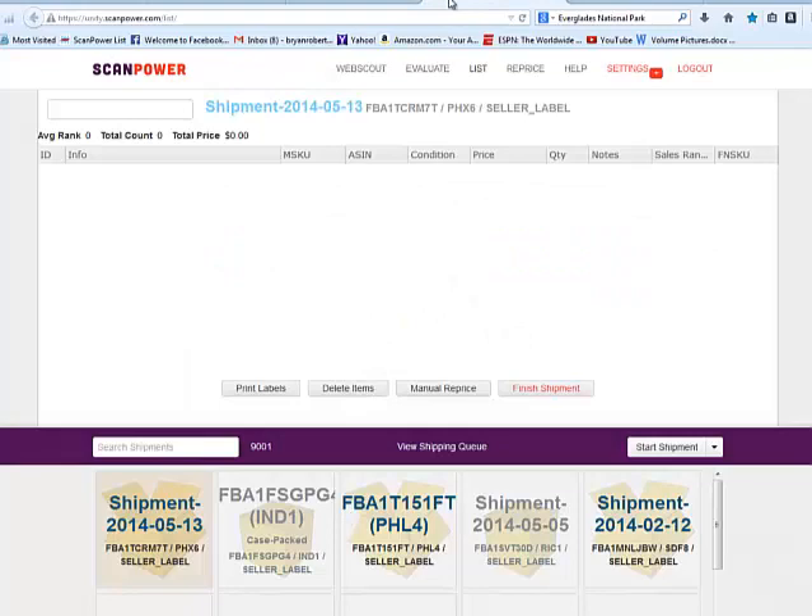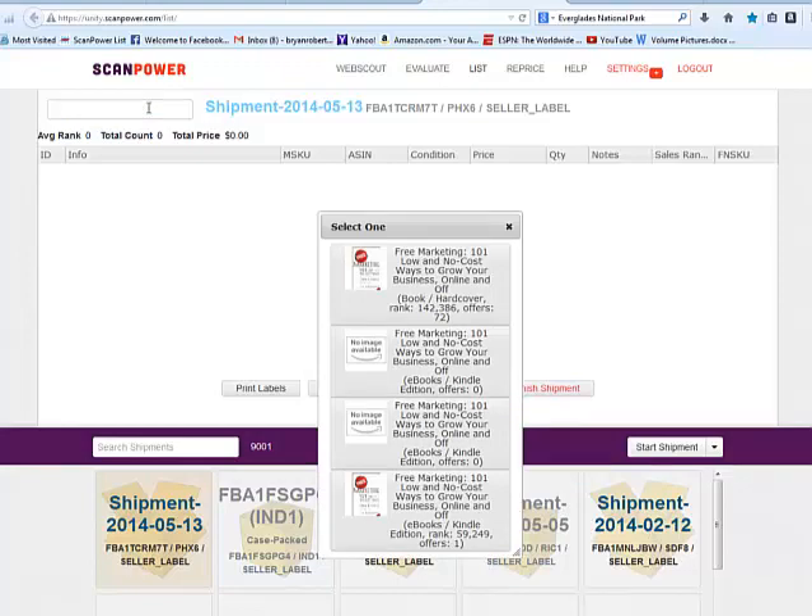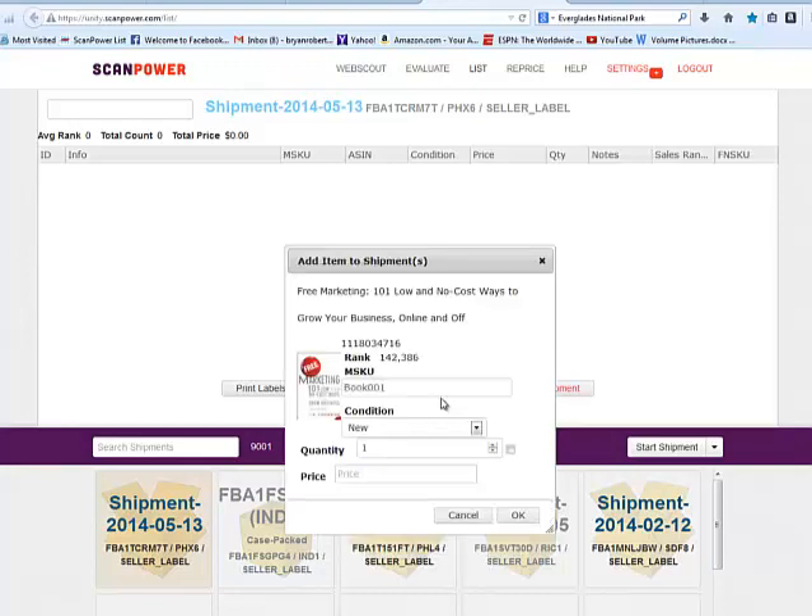Once you've signed up for ScanPower, this is what ScanPower List looks like. I've started a new shipment. Up here is where you would enter your barcode numbers. I'm going to enter a barcode number of a book that we could sell on Amazon. This would be the step after you've collected all your inventory — you've gone to the book sale, you've done your sourcing — and now you're going to enter in each item to let Amazon know that you have this item and you'd like to sell it. This is the book that I have here — a hardcover with a rank of 142,000. It's Free Marketing: 101 Low and No Cost Ways to Grow Your Business Online and Offline by Jim Cochran. Here's where you're going to want to enter your MSQ number. This is a number of your choosing — it's not seen by the customer, it's only seen by you, but it'll help you track your inventory.